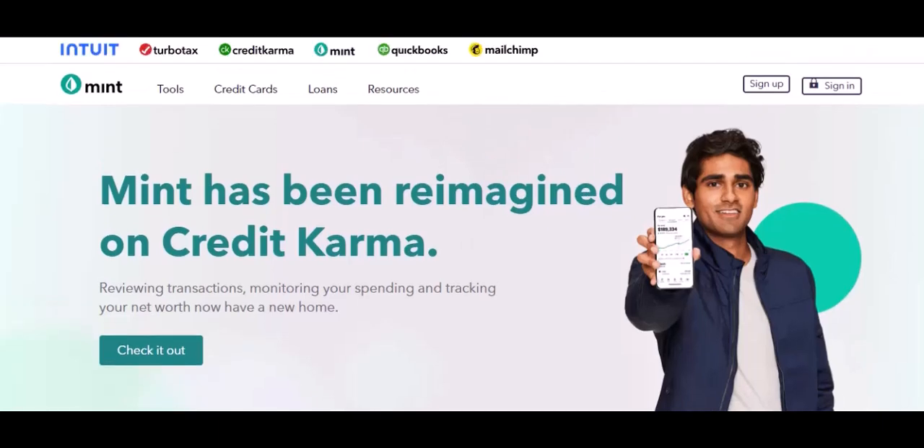Ever feel like your finances are on autopilot? You swipe, you tap, the money disappears, and you're left wondering where did it all go? If you're nodding your head, you're not alone.